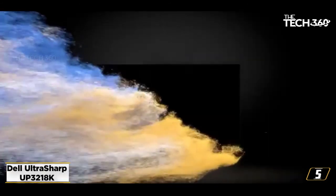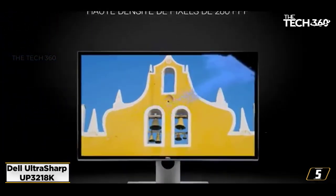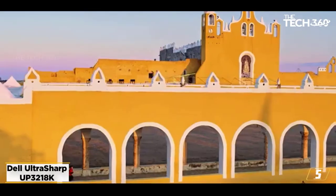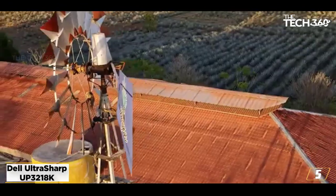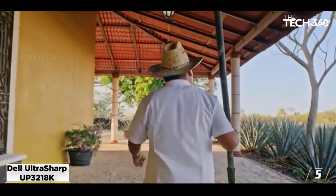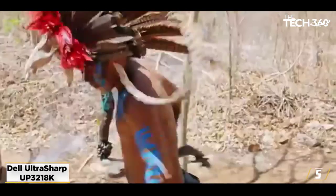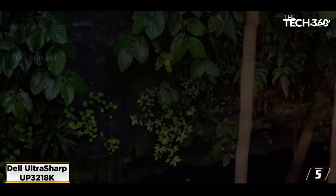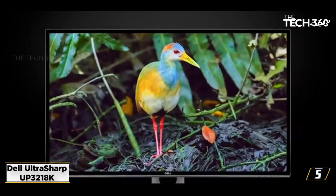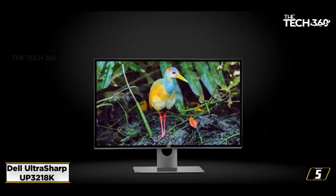At number 5: the Dell UltraSharp UP3218K 8K monitor, our best 8K monitor for video editing. Even five years after its announcement, the model remains outstanding. However, it continues to have a high price and little competition, perhaps because there isn't a lot of 8K content available and most people are still producing 4K video. With a new breed of high-end smartphones already capable of 8K video recording, a flood of 8K content is likely to make other manufacturers jump onto the 8K bandwagon. The 32-inch size commands attention even when turned off, and you get a sturdy design and impressive construction wrapped in stylish brushed aluminum.